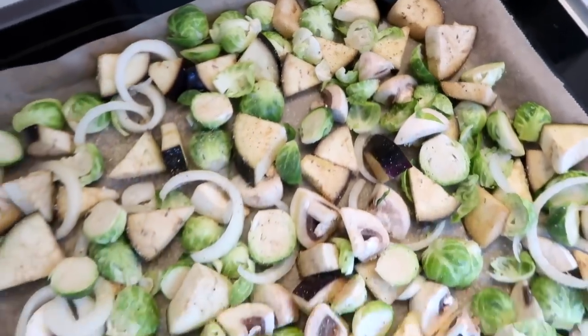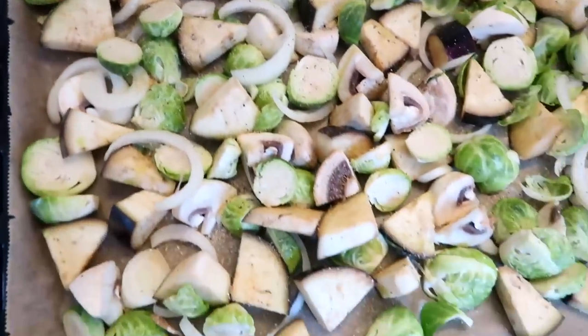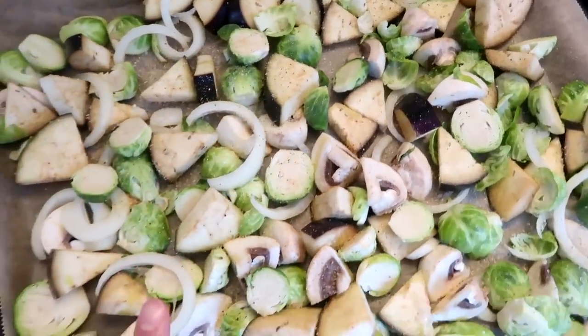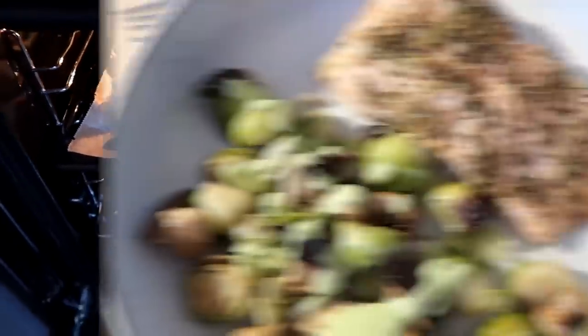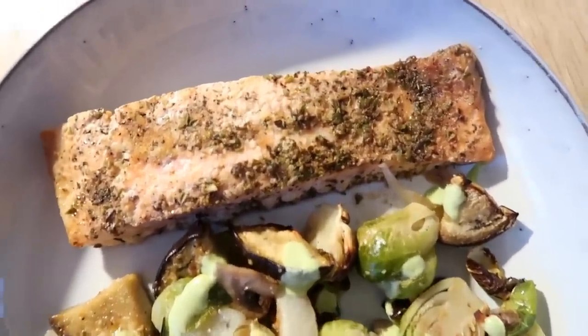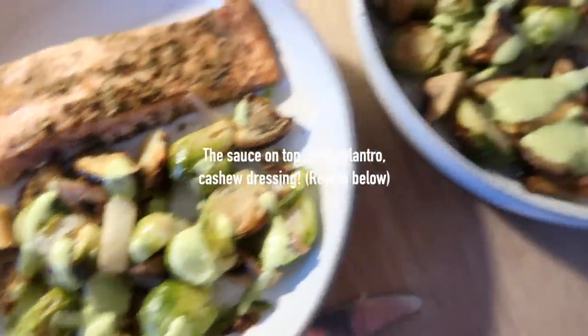For dinner tonight we are having some roasted veggies — Brussels sprouts, onion, eggplant, and mushrooms — drizzled with a little olive oil, garlic powder, and onion powder. That goes in the oven for about 20 to 25 minutes, super quick and easy. Our dinner is ready — super simple tonight. We've got the roasted salmon with some oregano, garlic, ginger, and tamari sauce on top, and then the mixed roasted veggies. Thank you guys for watching, hope you leave a thumbs up if you liked this video — love you guys, bye!